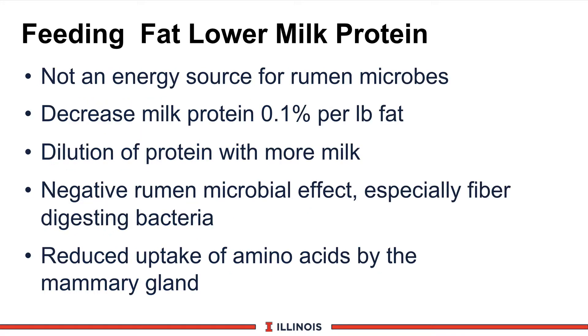One thing to watch when you feed fat: generally, feeding fats or oils will lower milk protein for several reasons. First, energy from fat is not a rumen microbial energy resource — the bugs don't grow on it, so you don't get that microbial amino acid kick. Second, a guideline from Dr. Carl Davis is that for each pound of added fat, expect a drop of about one-tenth of a percentage point in milk protein, primarily through dilution — we get more milk from the fat, but protein synthesis does not increase proportionally. Additionally, wrong kinds of oils or fats can negatively affect rumen microbial growth and efficiency, especially fiber-digesting bacteria, and certain fatty acids may limit amino acid uptake by the mammary gland.